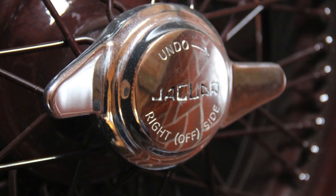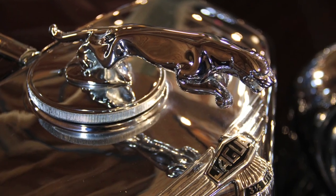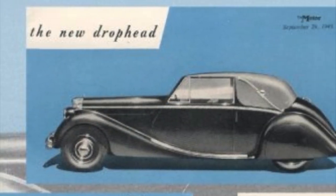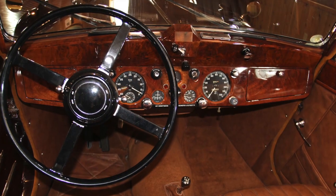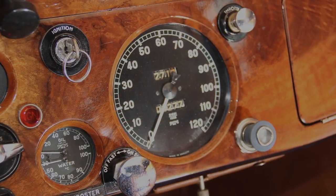Between 1945 and 1948, just 560 Jaguar Mark IV drophead coupes were produced, selling at the time for $2,419, the equivalent of nearly $25,000 today. This example is especially rare as it was built for export — meaning for use outside of England — with the steering wheel on the left-hand side of the driver's compartment.